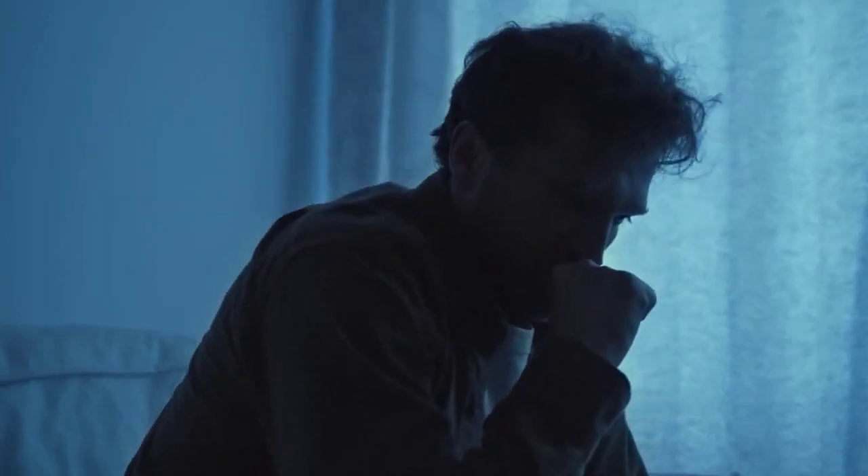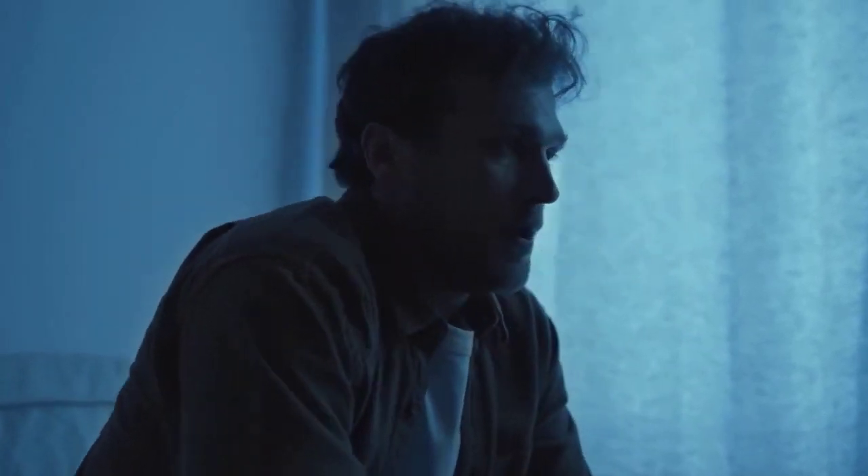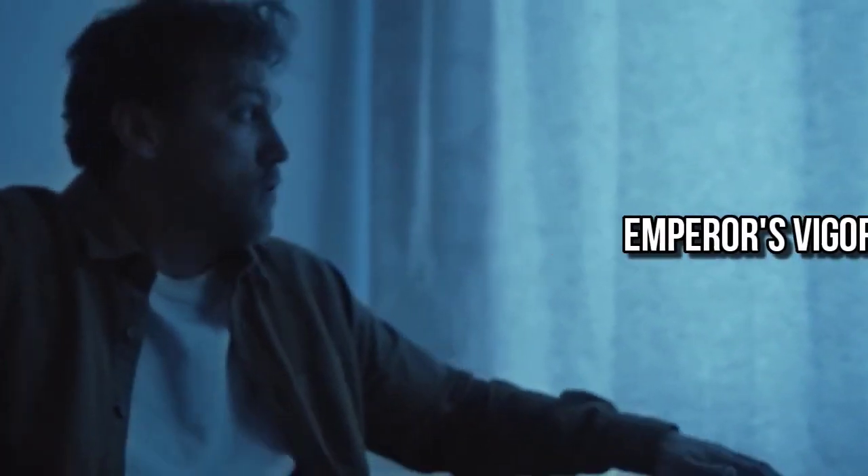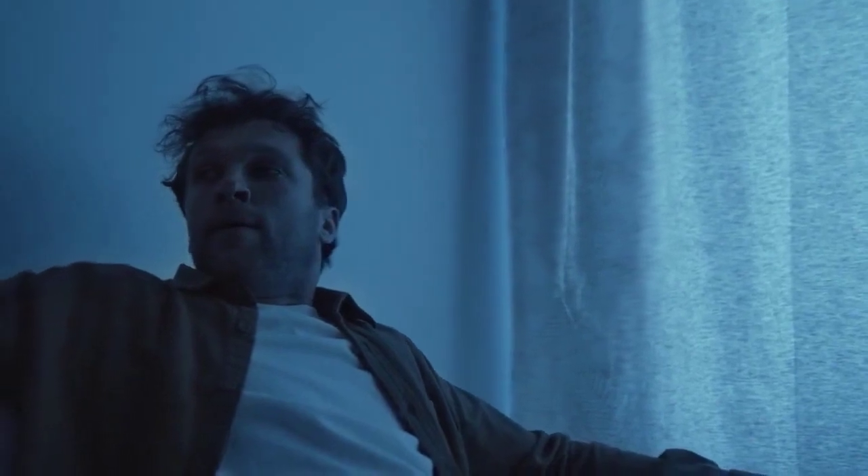If you want to know if Emperor's Vigor Tonic works, stick with me until the end of this Emperor's Vigor Tonic review, because I'm going to tell you some essential things you need to know before you buy the Emperor's Vigor Tonic supplement.